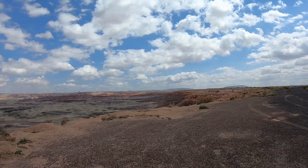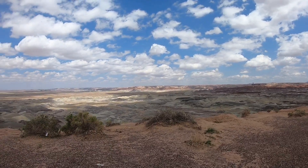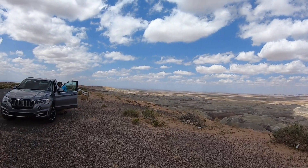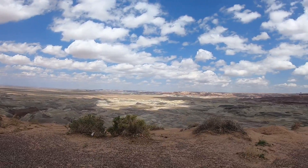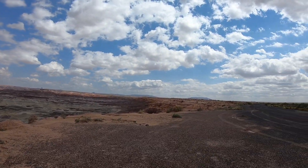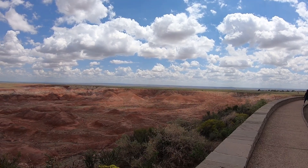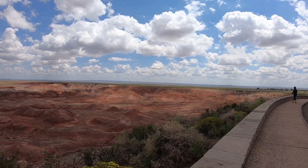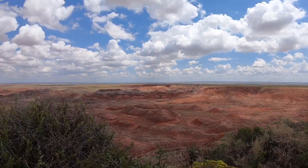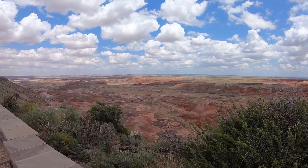Here we are at the Painted Desert. This is outside Winslow, Arizona downtown. We just drove out in the middle of nowhere and now all of a sudden you can see all of this — it's so cool. We just made it into the Petrified Forest and the Painted Desert. Man, it is beautiful. Boy, it's strong. Isn't it beautiful?